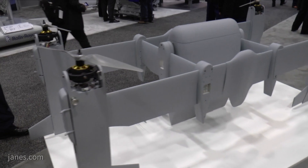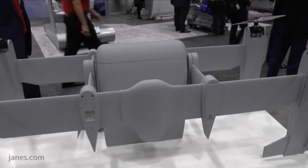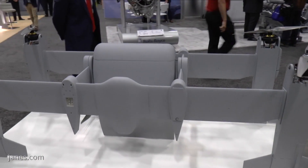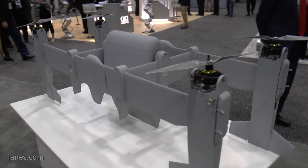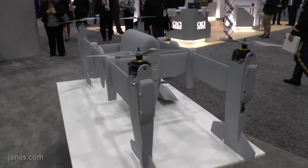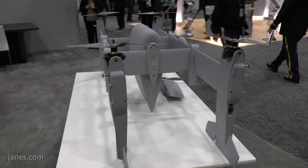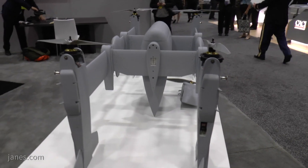It's a tilt rotor, so it takes off vertically and then transitions like a V-22 Osprey? The aircraft we're developing here is actually a tail-sitter, not technically a tilt rotor. What it does is take off in VTOL and then transition to fly on the wing. So it does fly more like a tilt rotor in that it flies on the wing instead of on the rotor system.